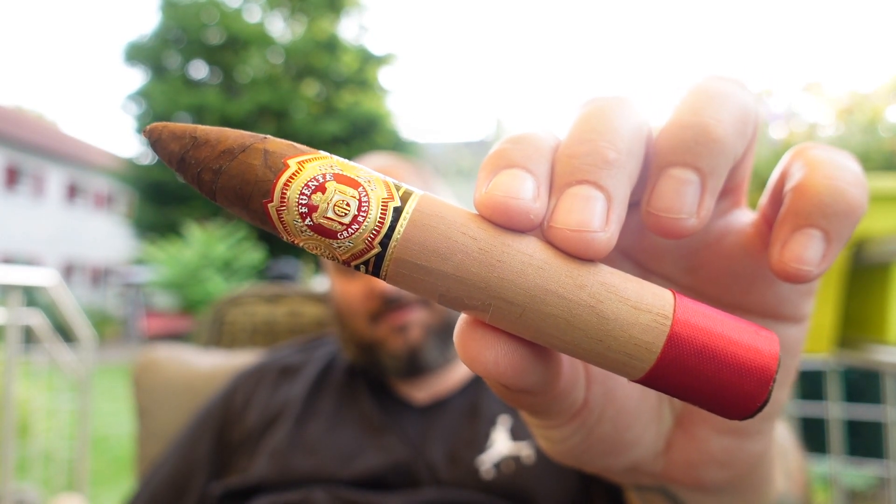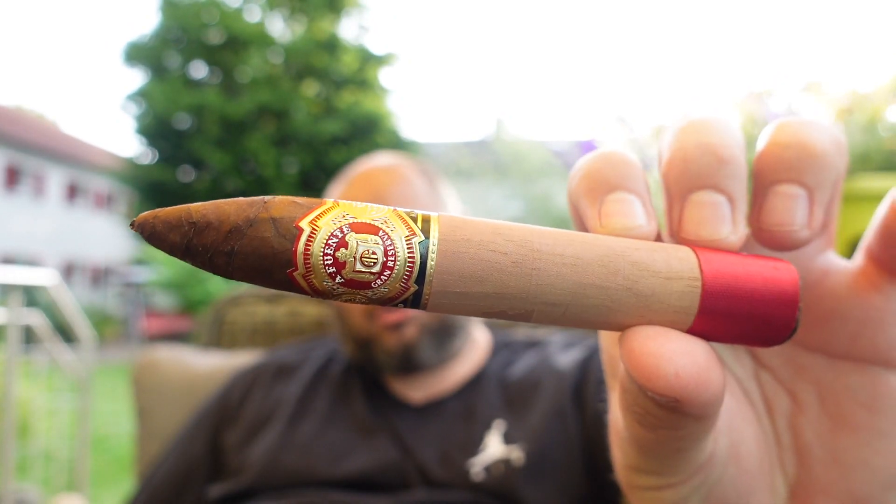Just to show you a little bit of it — I already removed the cellophane because I don't like it. This here is the Arturo Fuente Gran Reserva, the Arturo Fuente Chateau Fuente Queen Bee. The Chateau series is one of their regular series, but the Queen Bee is the only one that comes with a dark sun-grown wrapper. That's why I chose this one — it's a very interesting cigar, and also it's a little bit older.